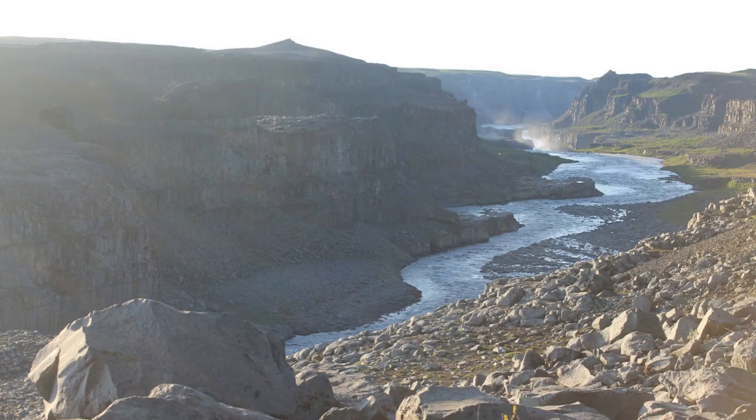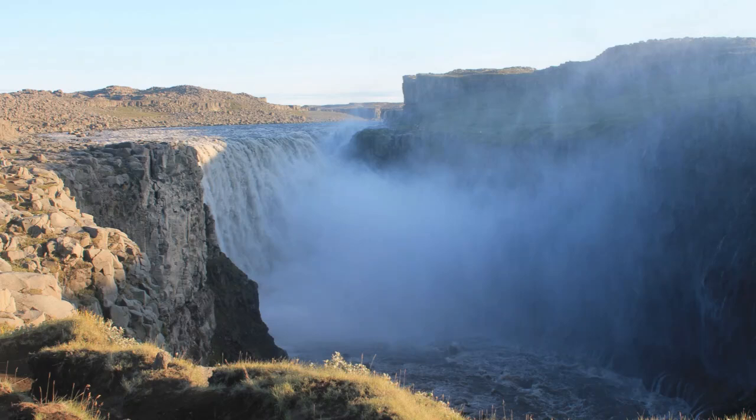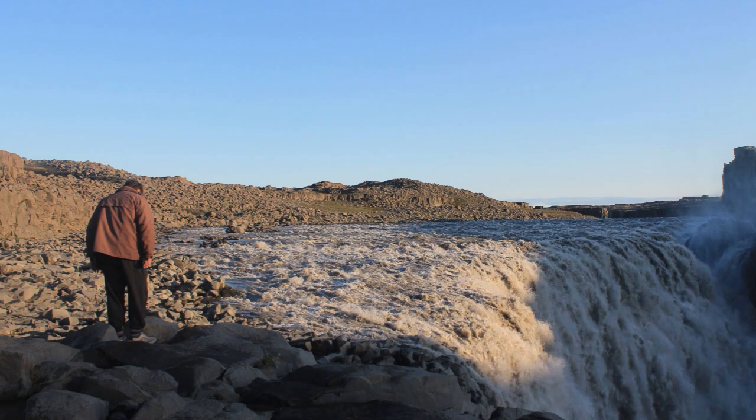40 miles northeast of Húsavík, we enter Ásbyrgi, a horseshoe-shaped canyon at the northernmost part of Vatnajökull National Park. The gravel roads lead us along the gorge and Jökulsá á Fjöllum river to Dettifoss, the most powerful waterfall in Europe. As is often the case in Iceland, we can walk very close to the top of the waterfall.